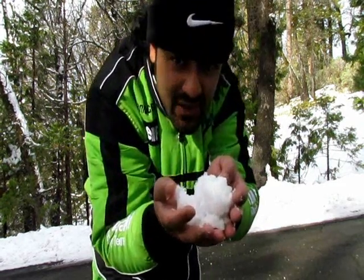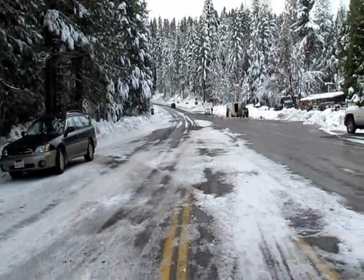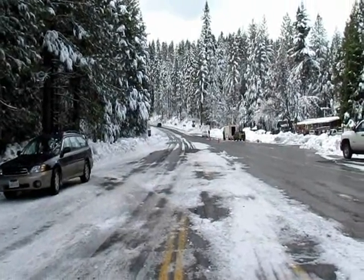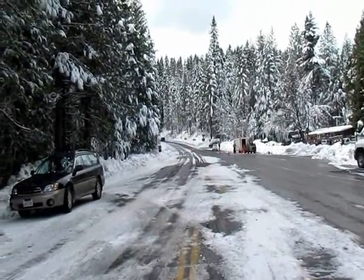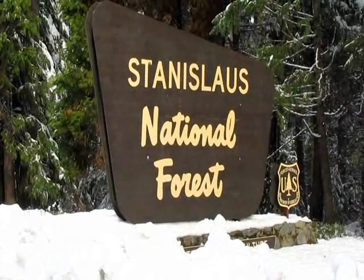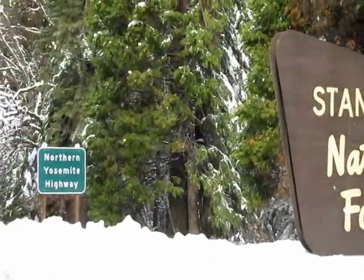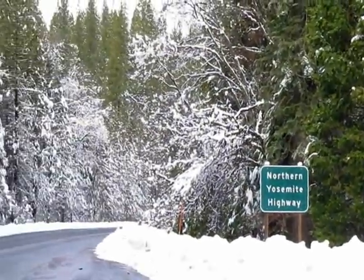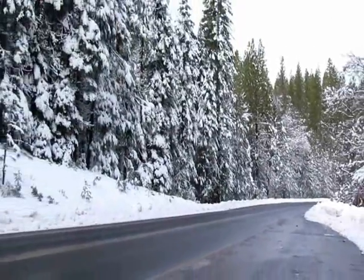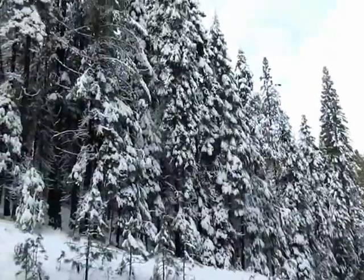Bad news, guys — they do not let motorcycles in at this time of year, and they require chains for cars. Time to go back home. We are in the premises of Yosemite National Park in Stanislaus National Forest. They do not let motorcycles in during winter, but the other option she gave me was Highway 140.